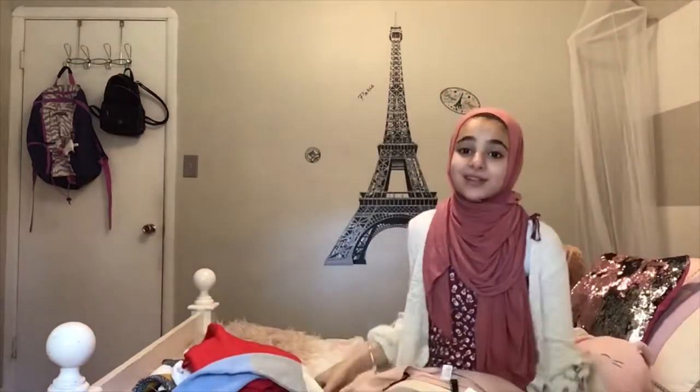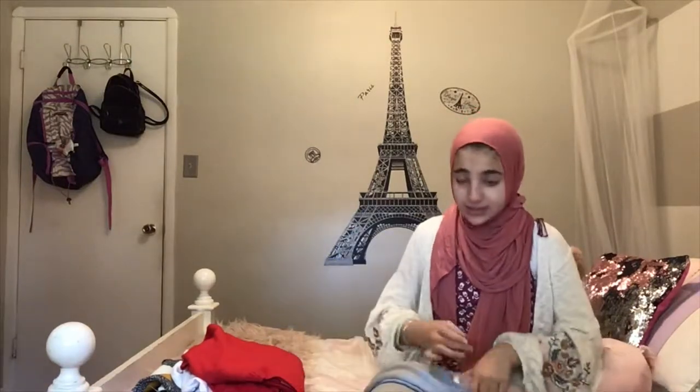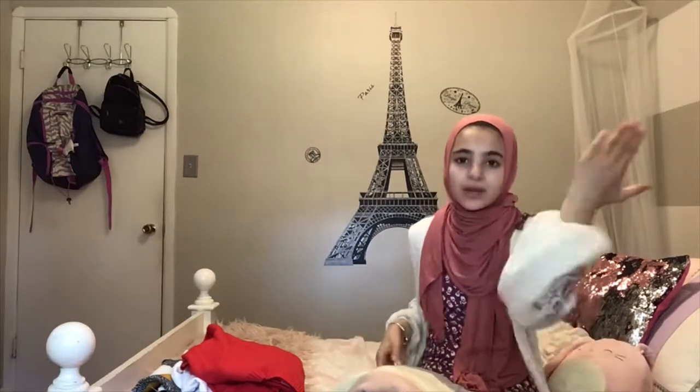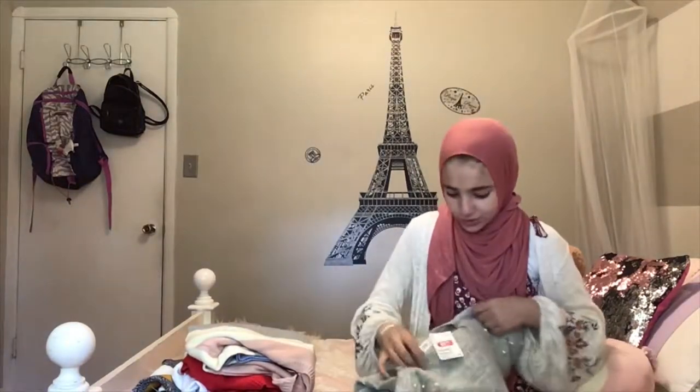There are a lot of sweaters — there's pink and gray, blue and white. Yeah, I have a lot of sweaters. And next is this pearl sweater.